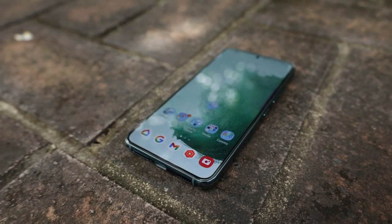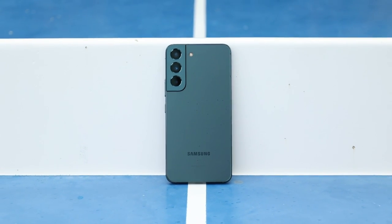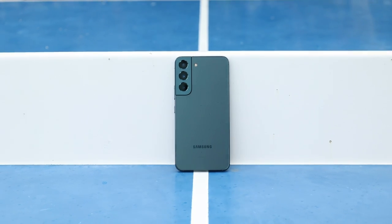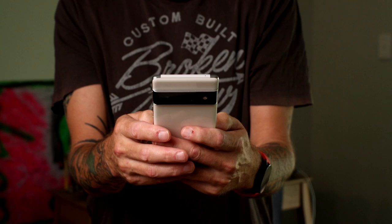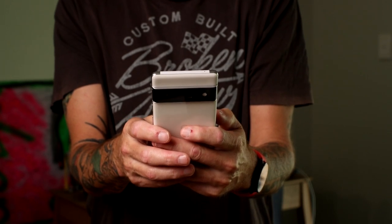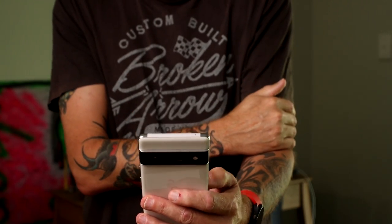I originally went for the Galaxy S22 because it was so small and dainty — I'm pretty active and I hate carrying a big phone. The S22 is definitely a very manageable device; I can text one-handed while walking. With the Pixel 6 Pro I need two hands most of the time, and once you put a case on it, it gets big and bulky and takes up a lot of space in your pockets.